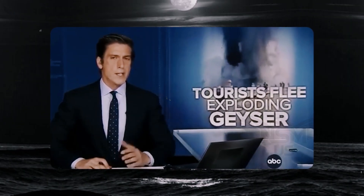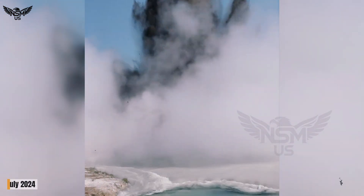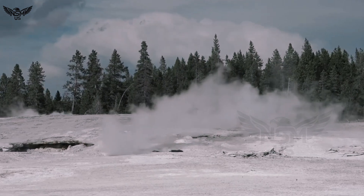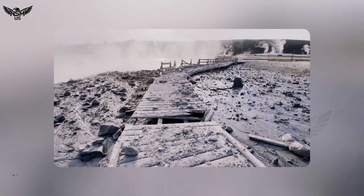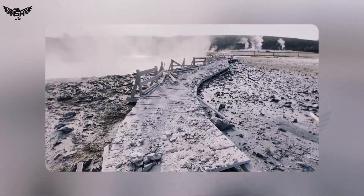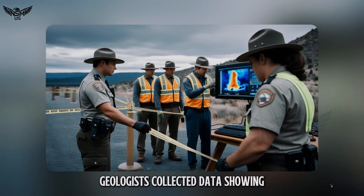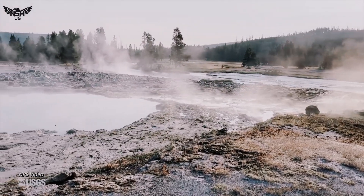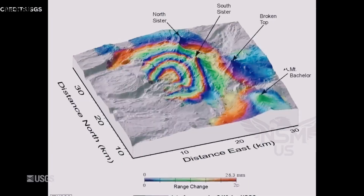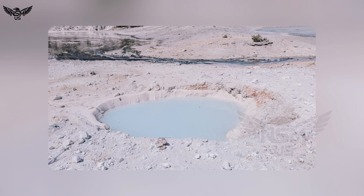In recent years, hydrothermal events have been increasing in frequency. In July 2024, a powerful explosion at Black Diamond Pool in Biscuit Basin hurled steaming rocks over 50 feet into the air and damaged boardwalk infrastructure. Park rangers closed access while geologists collected data showing sudden shifts in subsurface temperature. Then, in early 2025, the new thermal pool appeared, carved by a similar steam explosion. Although the crater is modest in size, the implications are huge.